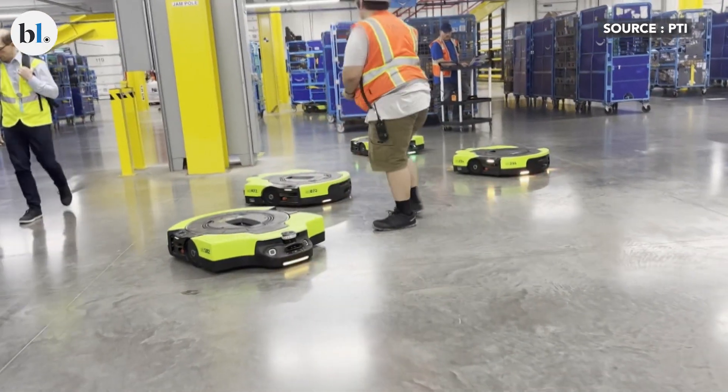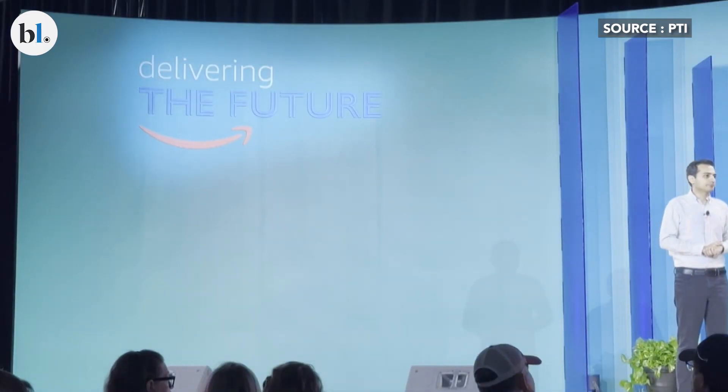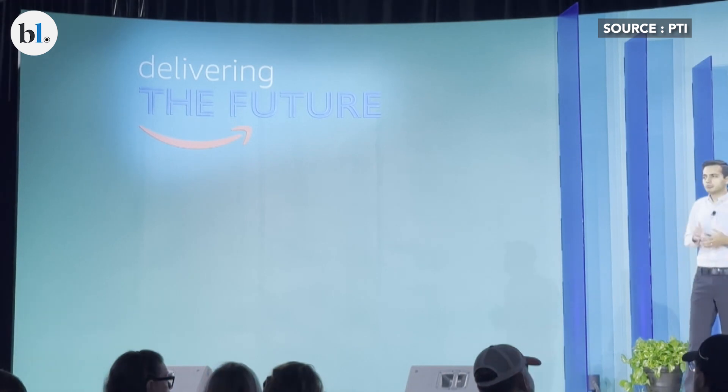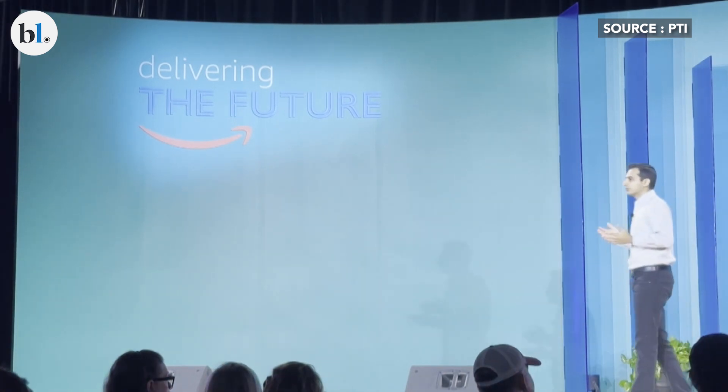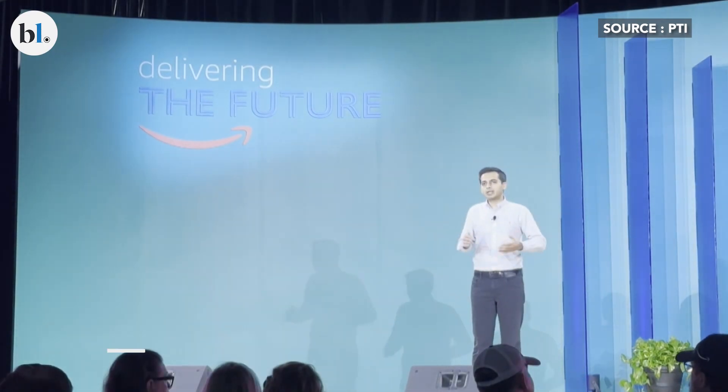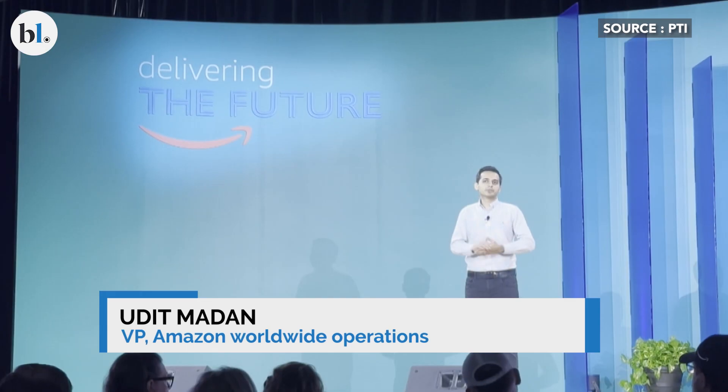We realized that we'd have to reinvent the warehouse. We worked on a lot of traditional automation solutions, but really 2012 was our turning point. We acquired Kiva Systems and ushered in a new age of robotics-assisted fulfillment.